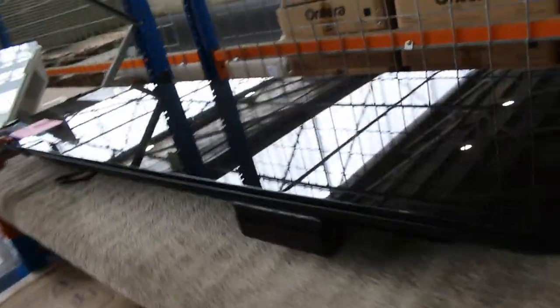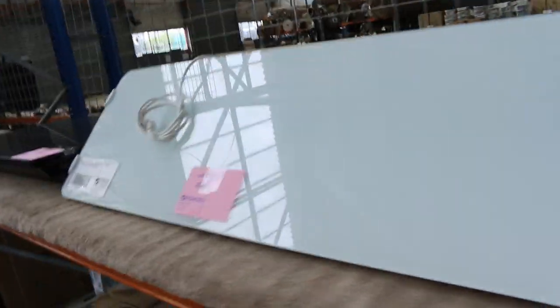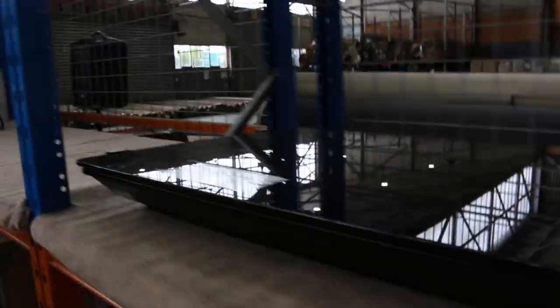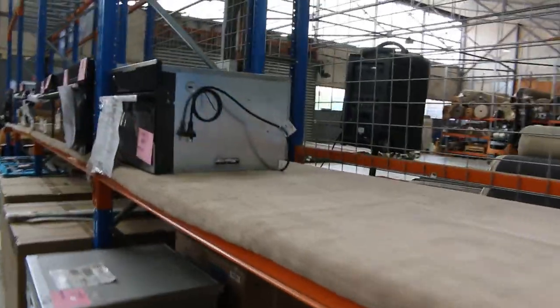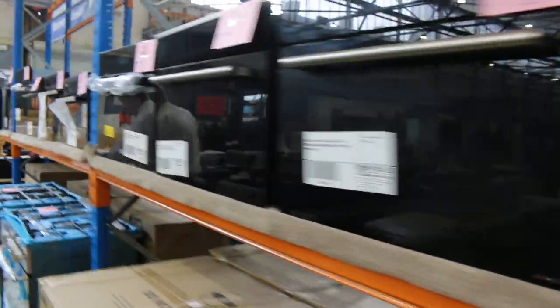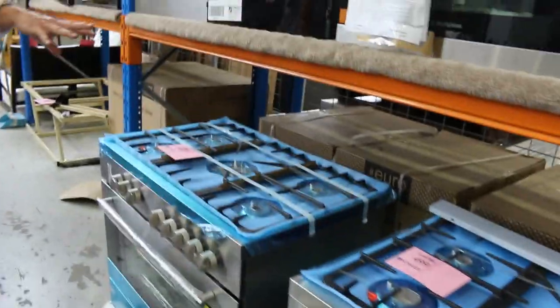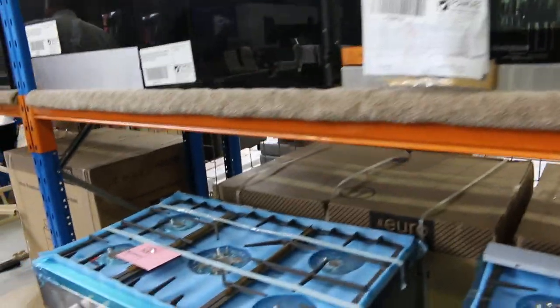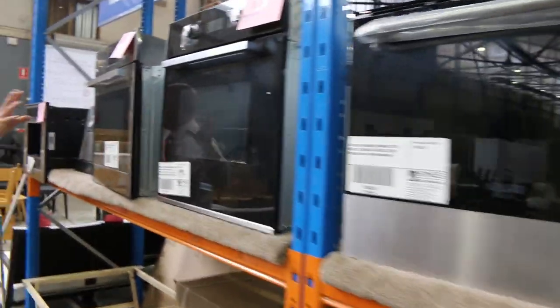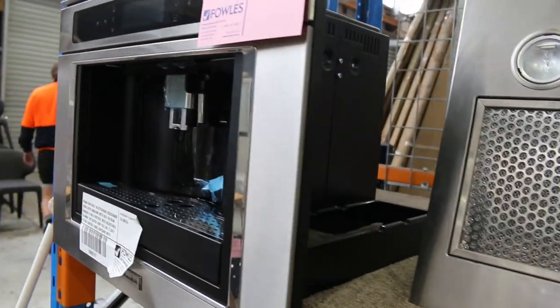We've got these French designed heaters that have just come in — these vertical radiant heaters, probably a couple of hundred bucks on those. Compact ovens, steam ovens, combination ovens. Got some freestanders here as well — beautiful freestanding ovens with rotisserie inside, about $1,000 usually bidding on those. Down the back we've got more ovens and a couple of these built-in coffee machines, around that $1,500 to $1,600 mark.